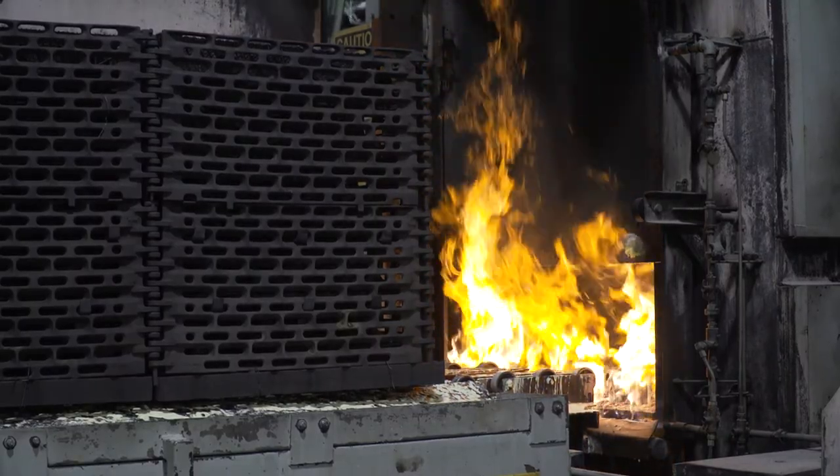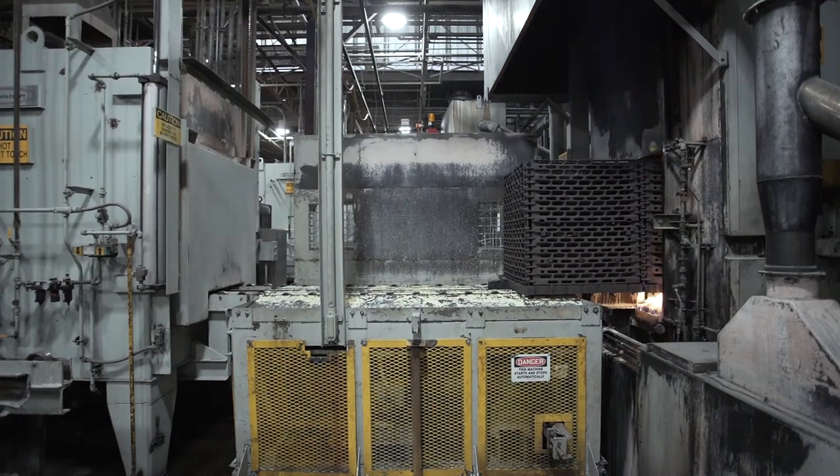I worked on a project where having the parts come into open air in the transfer, versus AP's process of keeping the parts in atmosphere throughout, made a significant difference in the quality of the product that we were selling to our customer.